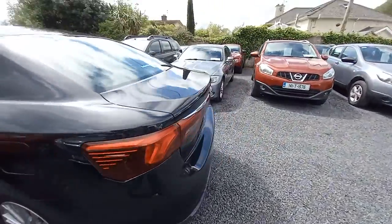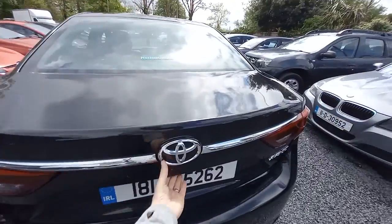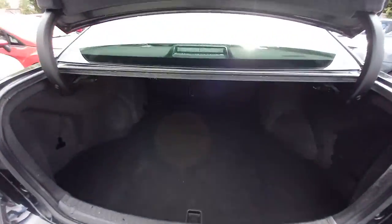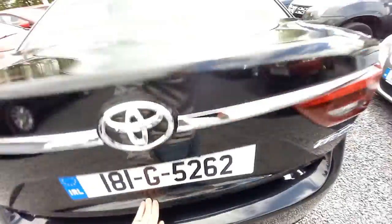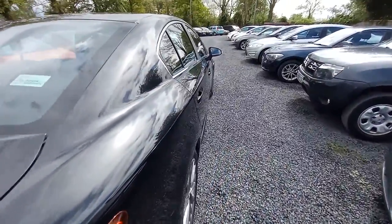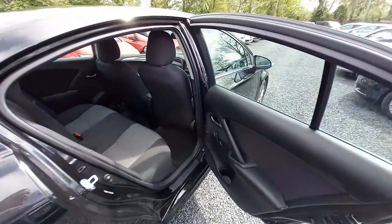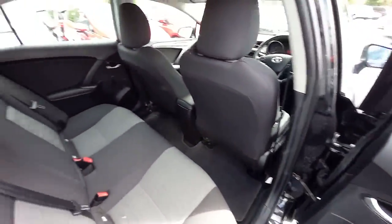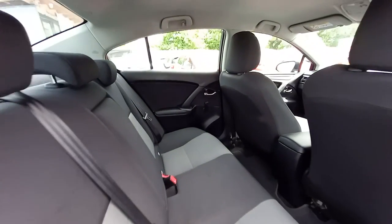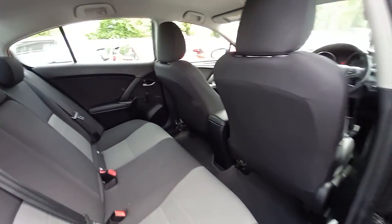All eyes to the rear. We have a very spacious and clean boot. To the side. All our cars come with a full valet, inside and out.